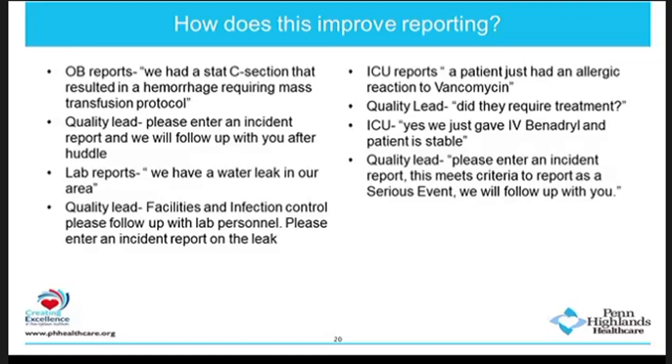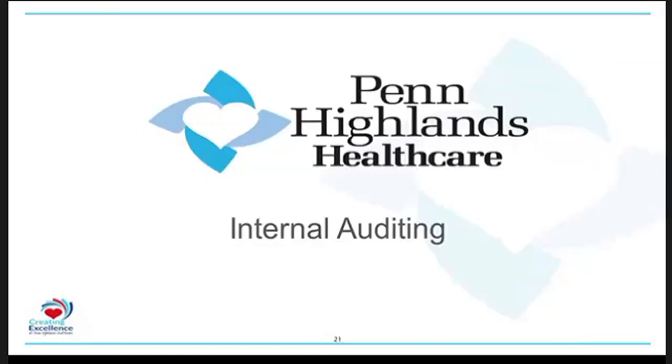That is our safety huddle in a nutshell. It really does help with open communication, transparency about incidents, and helps the quality department report timely and accurate information. Now I'll pass to Jennifer Shaw. Jennifer: I'm going to talk about Penn Highlands internal auditing for the Dubois and Clearfield campuses. We are accredited by DNV and we chose to seek ISO certification, which we received last year. Part of that certification is a continued survey readiness meeting that encompasses our internal auditing process, incorporating both campuses.